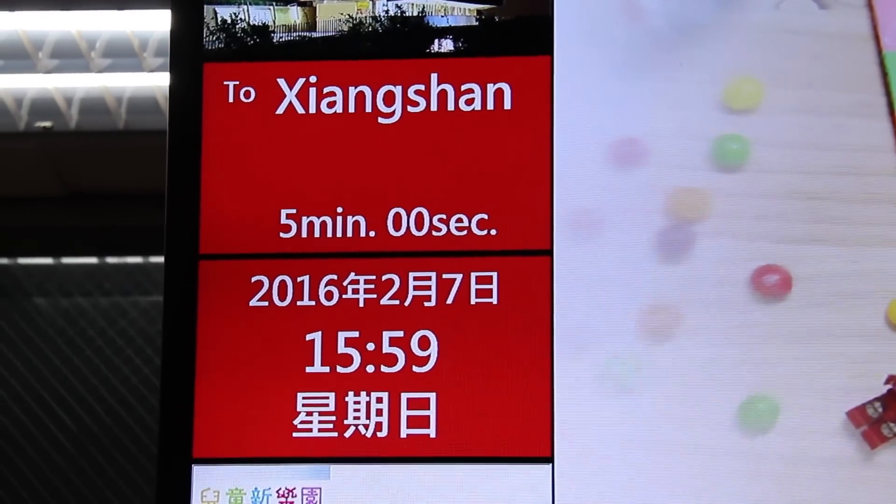We just missed the train, so we've got about a 5-minute wait and I thought I'd make a little video about the metro system here, because it is pretty cool.